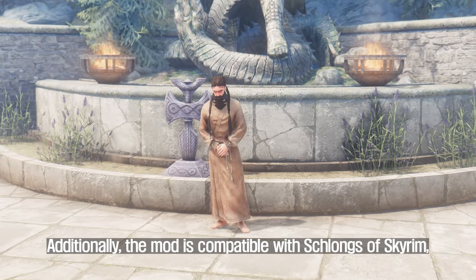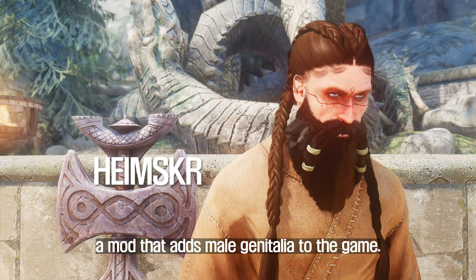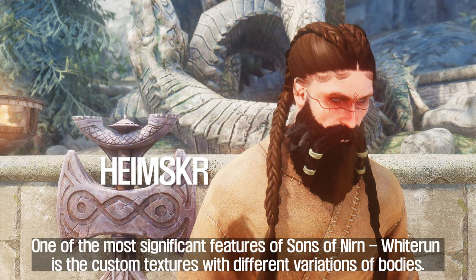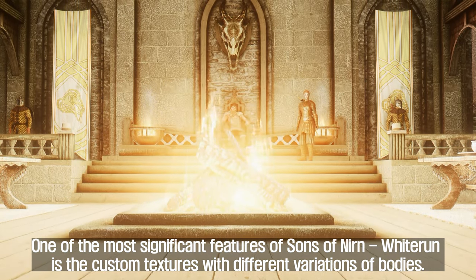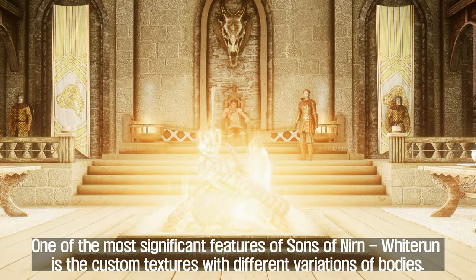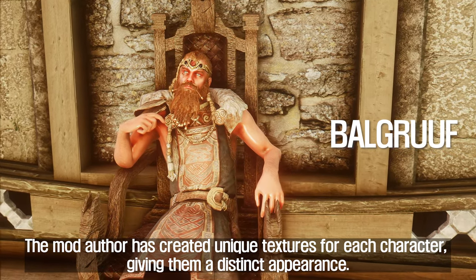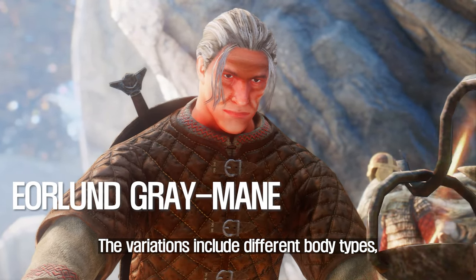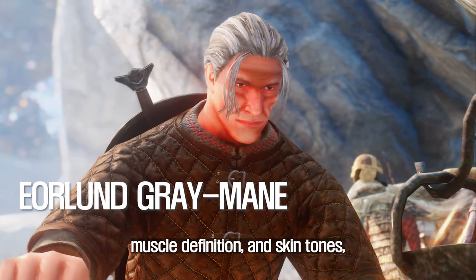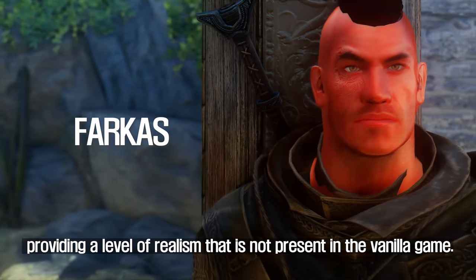Additionally, the mod is compatible with Schlongs of Skyrim, a mod that adds male genitalia to the game. One of the most significant features of Sons of Nirn Wytron is the custom textures with different variations of bodies. The mod author has created unique textures for each character, giving them a distinct appearance. The variations include different body types, muscle definition, and skin tones, providing a level of realism not present in the vanilla game.